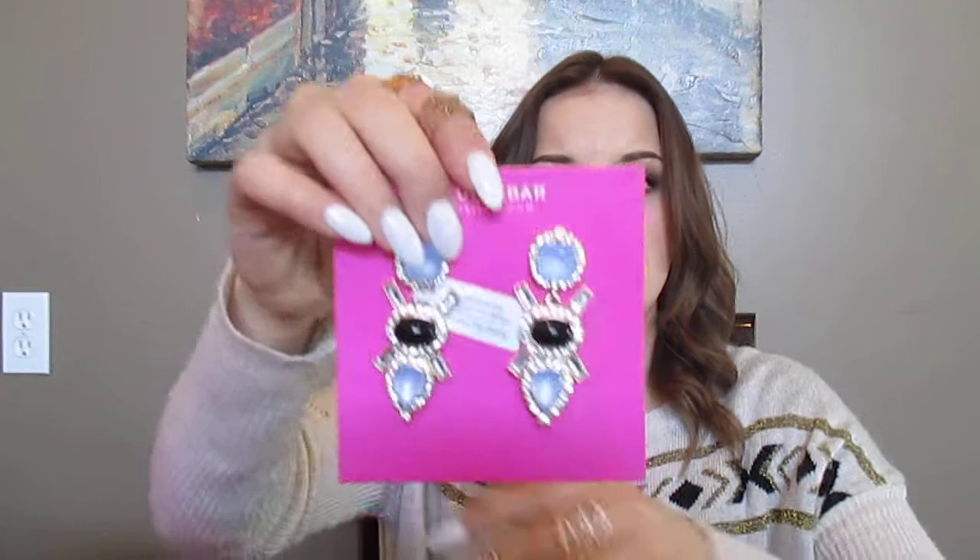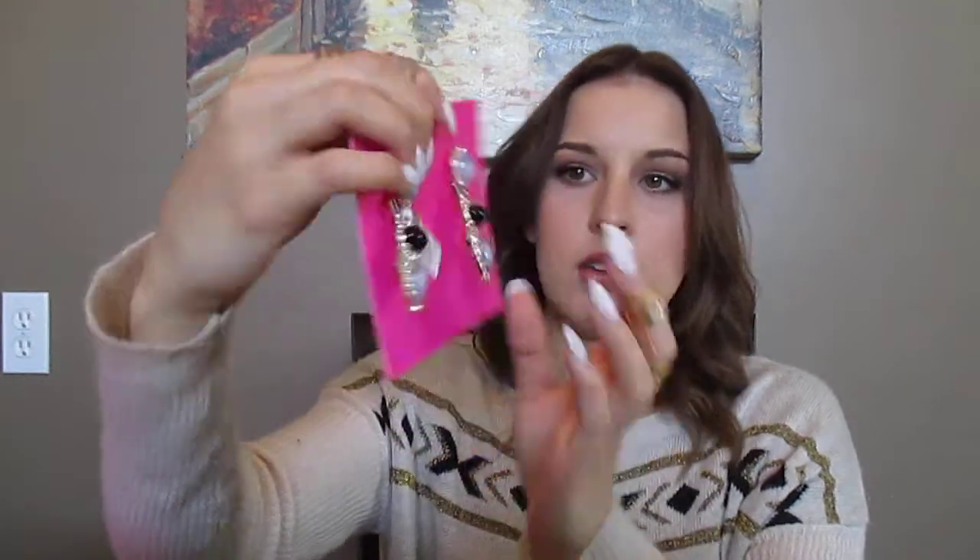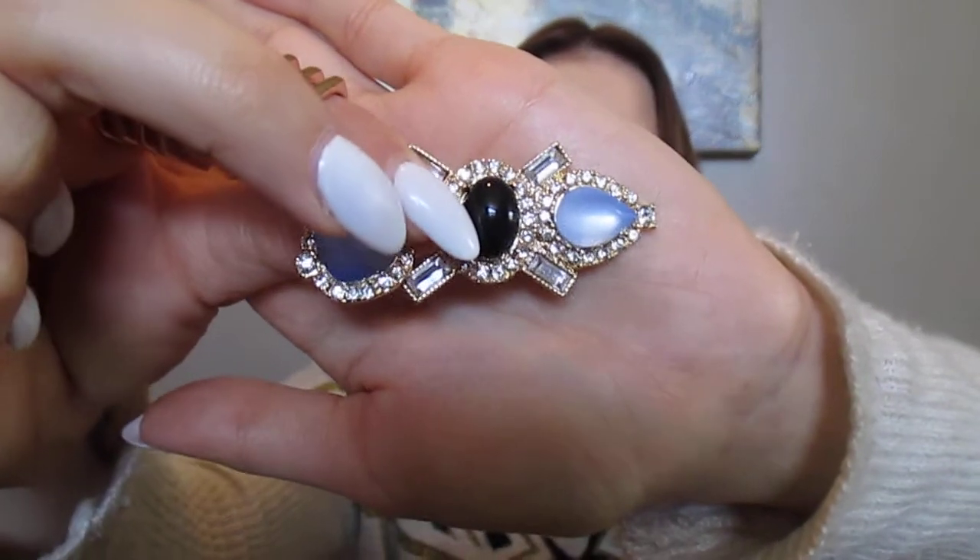I'm not sure if they're still available, but these are the Callisto Gemstone Drops or something. These were on clearance, so they might still be available. I'm actually really impressed with the quality - they're heavy but not too heavy; they've got a good weight to them so they feel like good quality. Look at all the detail - the black and the blue and the diamonds. I'm very excited to wear these for a special occasion, a night out, whatever. Being on clearance, they're only like $10 or $15, something really cheap.